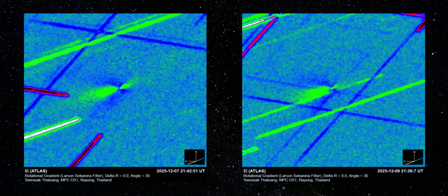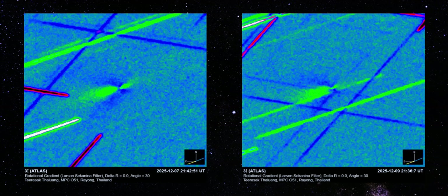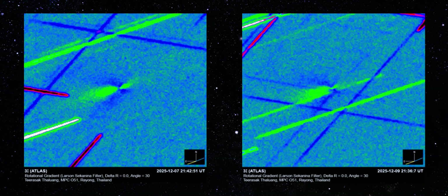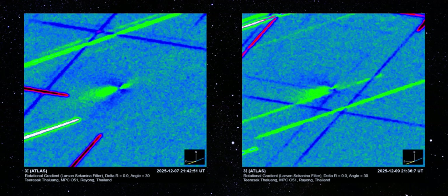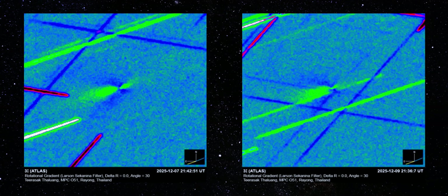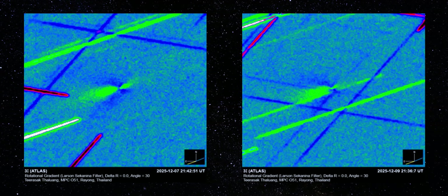Now let's put the December 7th and December 9th captures side by side. When you compare them, the pattern hits you immediately. The December 7th frame shows a small, tentative sunward feature — it's faint, almost shy. The jet barely extends past the nucleus, and the secondary structure on the opposite side is nothing more than a whisper. If you didn't know better, you might dismiss it as noise. But the December 9th image, taken only 48 hours later, obliterates that doubt.